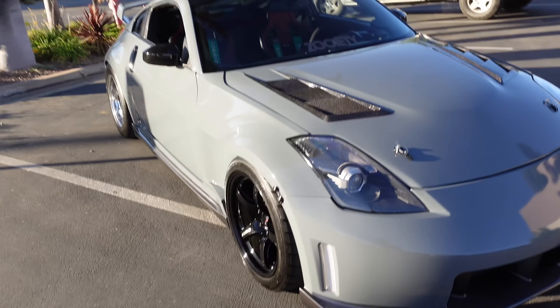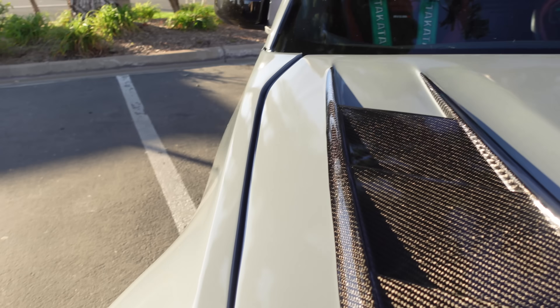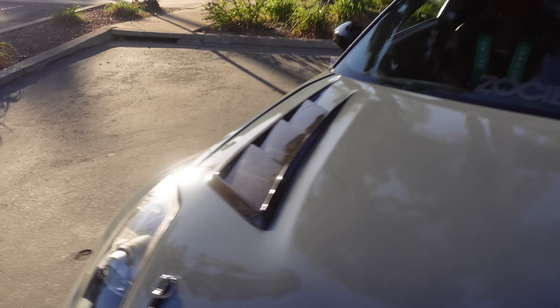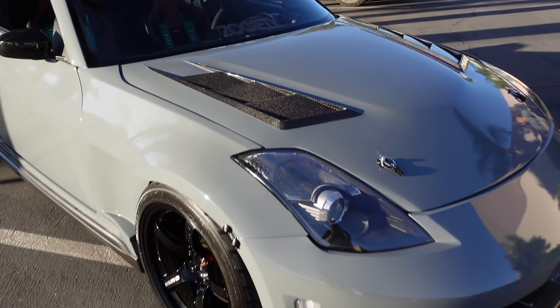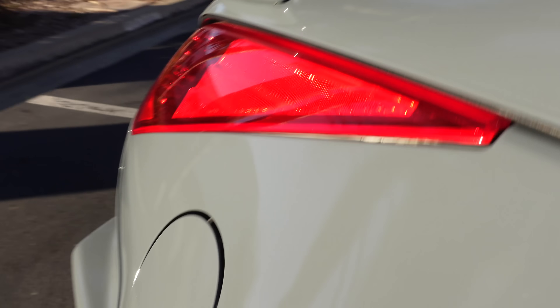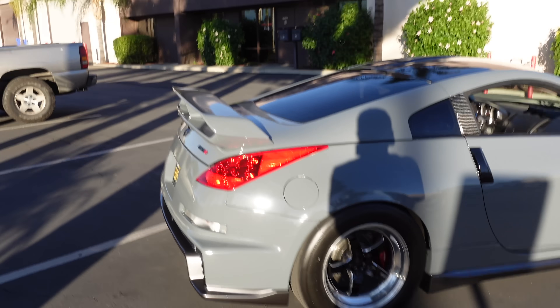Cars are just too damn fast nowadays. That's average — like 800 horsepower is not cool anymore. It definitely got a lot of scratches out. And you can just see right here — big difference. It looks good, my boy always gets the cars looking better than right.